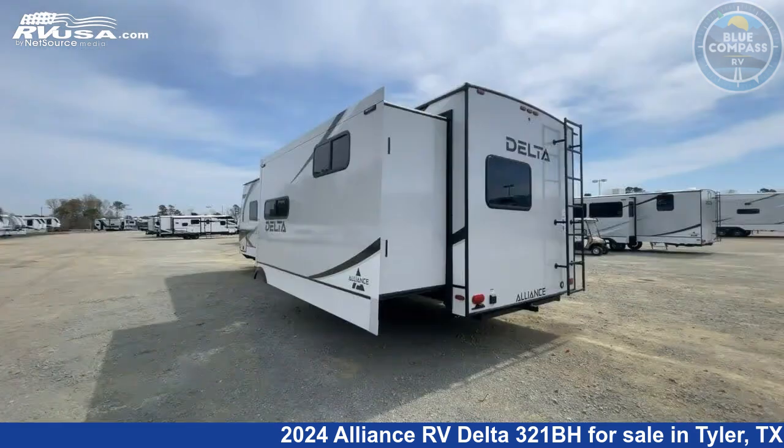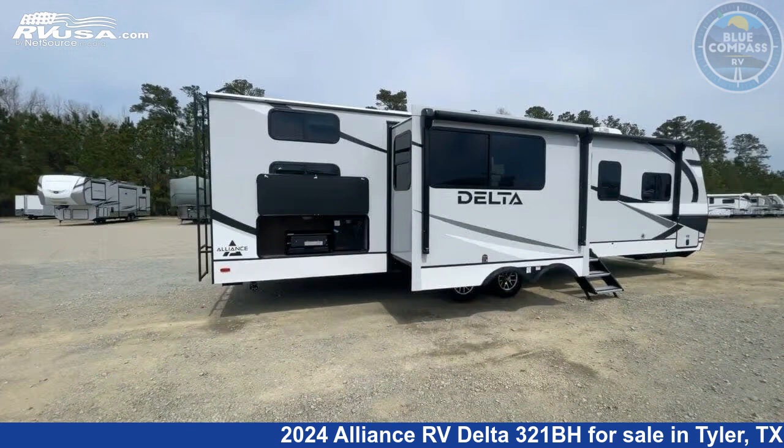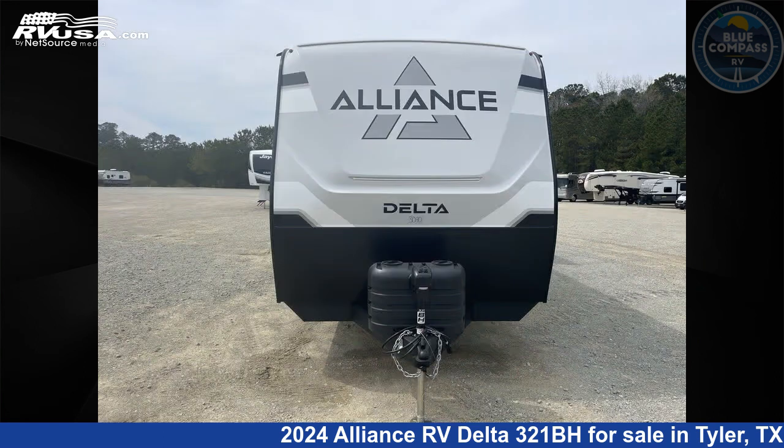This new Alliance RV is 36 feet 0 inches in length and features a benchmark interior, sleeps 8, slide out, and 45 gallons freshwater capacity. The floorplan layout of this travel trailer features bunkhouse and front bedroom.